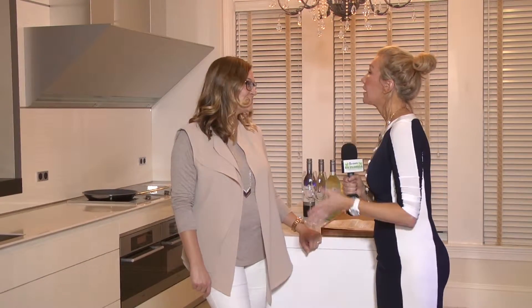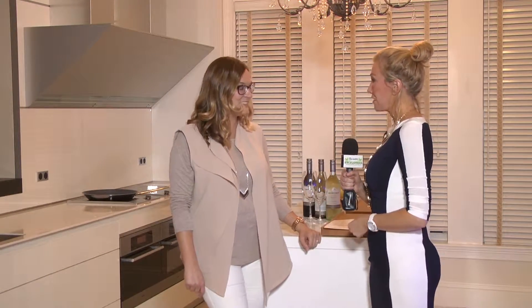We're here in Cape Coral, about to chat with Marika Stoutenburg of Stoutenburg Group International of Royal Shell Real Estate. Marika, you have an amazing property here. Please tell us about it.